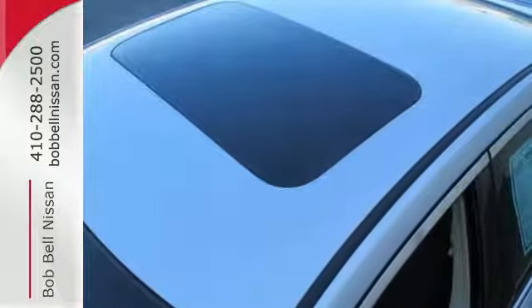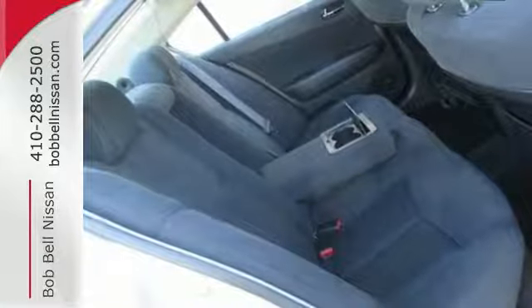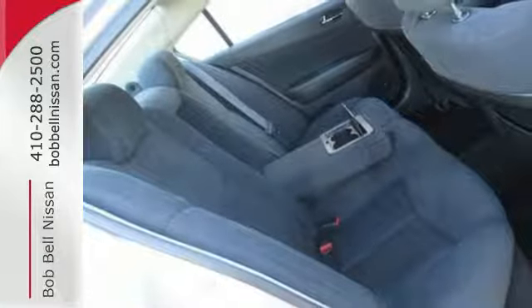Nissan has you covered in terms of safety features with the inclusion of multiple airbags, traction control, and anti-lock brakes.